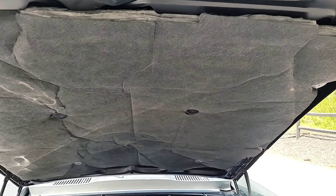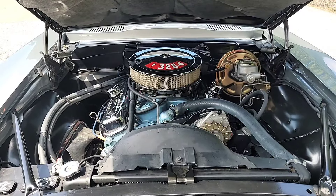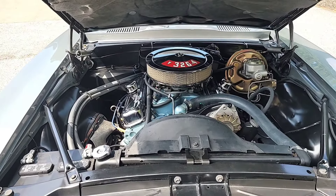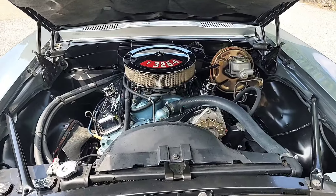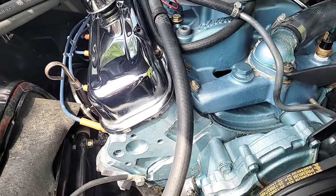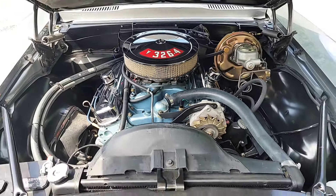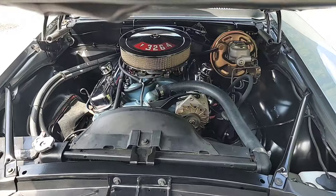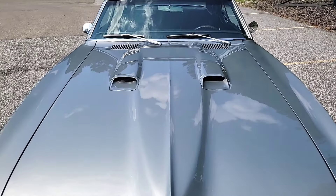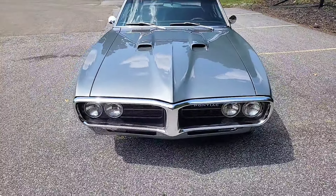Everything new or restored under here, even the underhood insulation mat to keep the heat away from the paint on the top side of the hood. She's peppy — the choke works. It was born with a 2-barrel 250-horsepower 326 cubic inch engine. Now it's got an aftermarket Edelbrock 4-barrel carburetor under there. Choke does work, so she's ready to be started even on cold days. It's got the formula hood — the double snorkel Formula 400 hood.